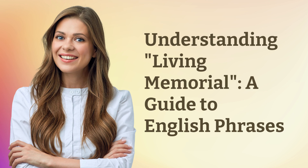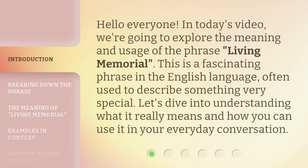Understanding Living Memorial: a guide to English phrases. Hello everyone, in today's video we're going to explore the meaning and usage of the phrase 'living memorial.' This is a fascinating phrase in the English language, often used to describe something very special. Let's dive into understanding what it really means and how you can use it in your everyday conversation.